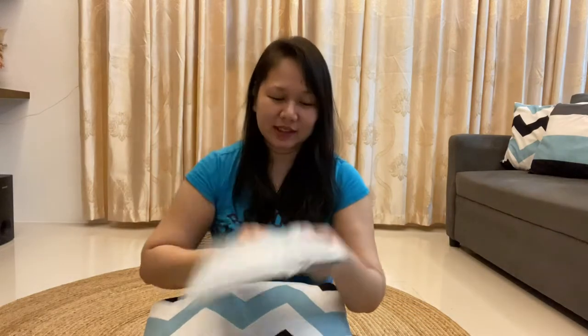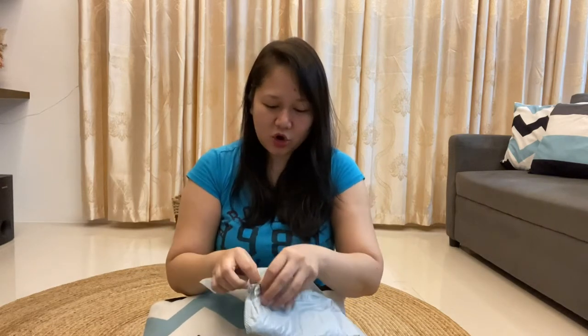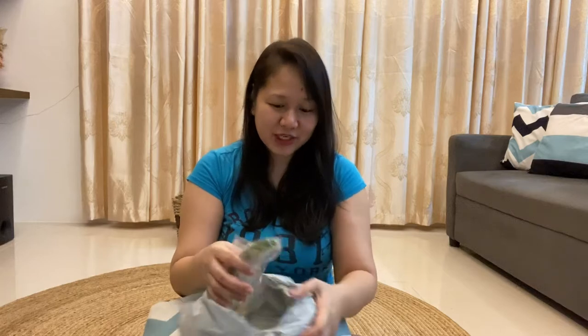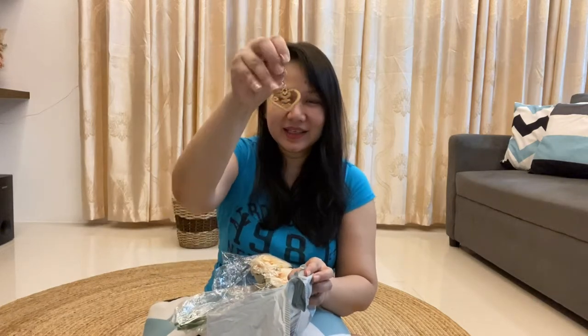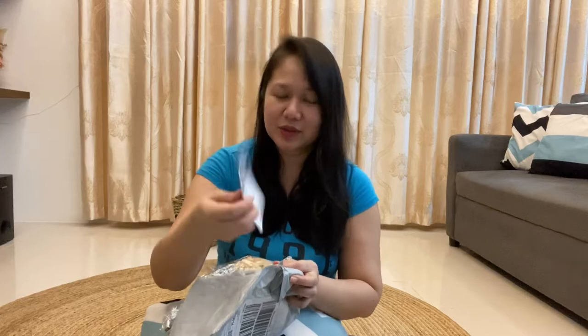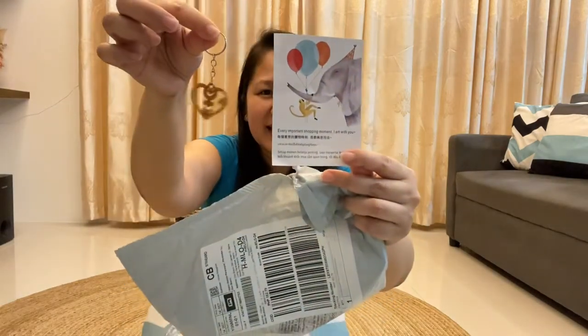Next naman guys is this one. Ito para rin sa birthday ko. Kasi nga sabi ko wala akong fresh flowers, pero gusto nyo magpadala ng beautiful fresh flowers. So ito siya. May pa-free pa siyang ganyan. Tapos may note: 'Thank you so much for your order. If you are satisfied, hoping you'll leave a 5 star review. The kitchen is a free gift. Hope you will like it.' So this is it. It's 162 pesos including shipping na yan.